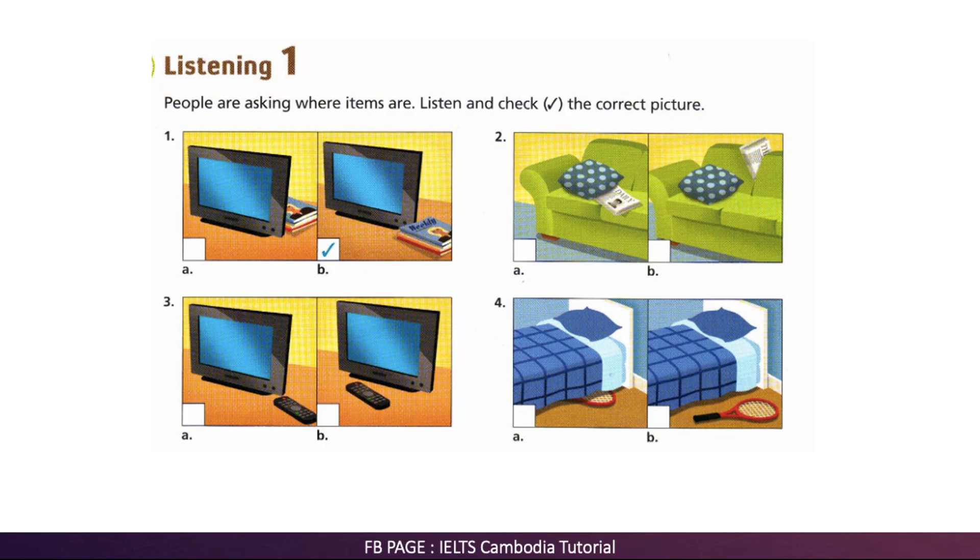Do you know where the remote control is? Look in the living room. I think I saw it in front of the TV.